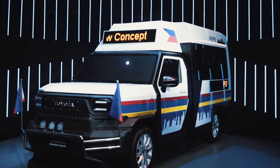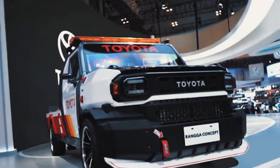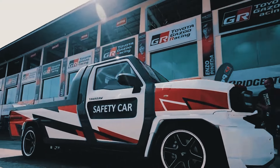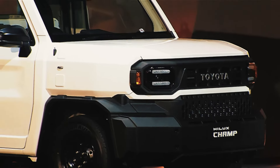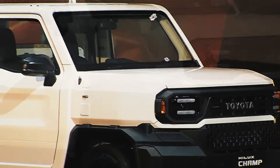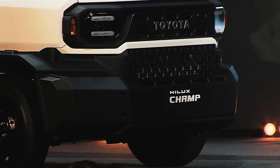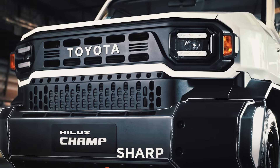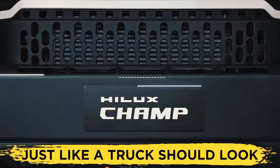Everything — and we mean it — everything has a purpose, and the Champ looks like a proper pickup truck, not just some poser vehicle from every possible angle. As a result, the Champ looks menacing and masculine without feeling overcomplicated or forced. It actually manages to sell its character fabulously. Everything looks sharp, purposeful, and extremely rugged, just like a truck should look.